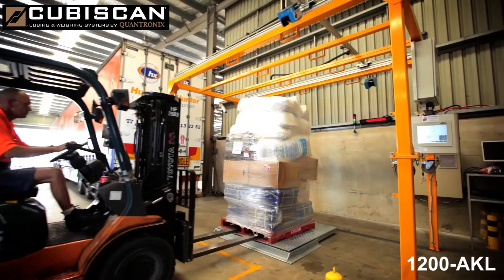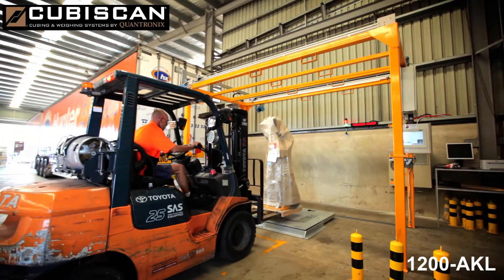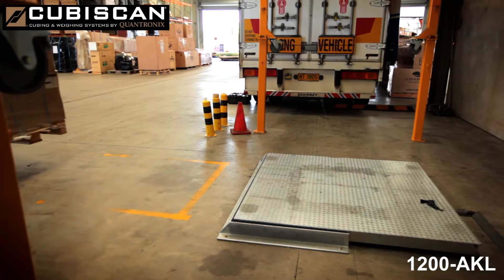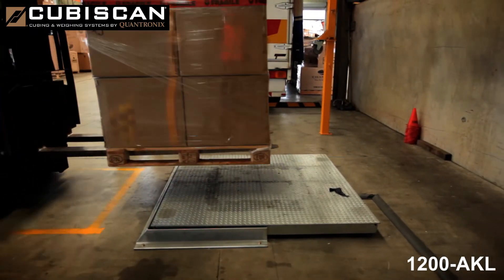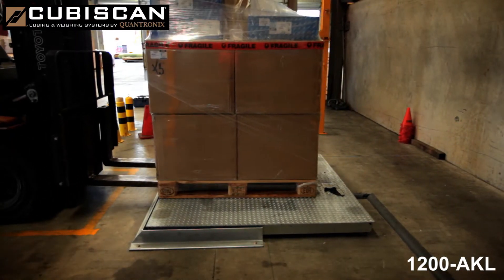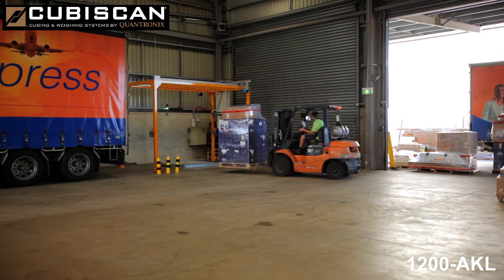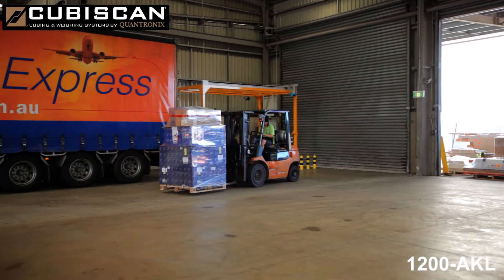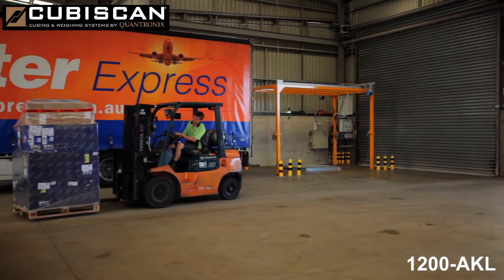By also incorporating a trade approved weighing solution, the weight, identification, dimensions and a photo image of the freight item are all captured and recorded. This information helps to ensure optimal customer service and maximum revenue recovery are achieved. The complete measurement and data upload process takes only around 10 seconds.